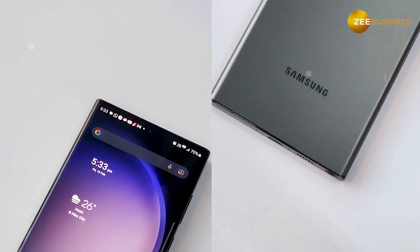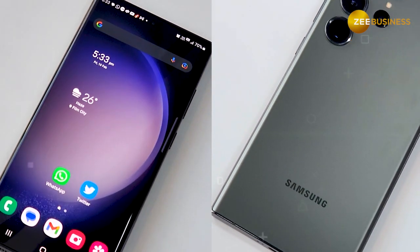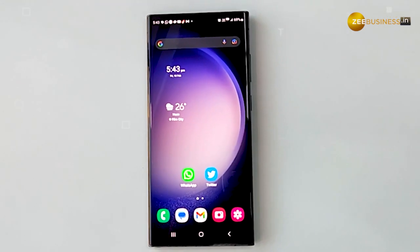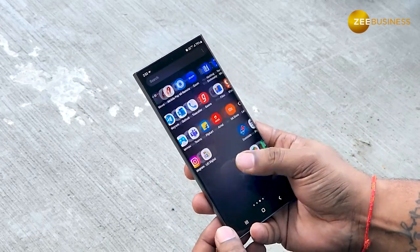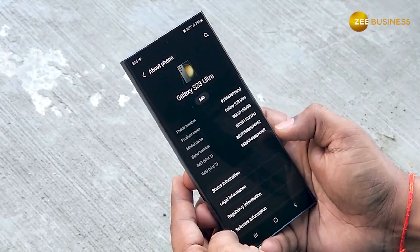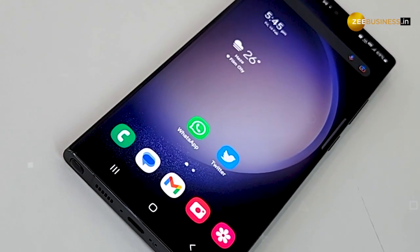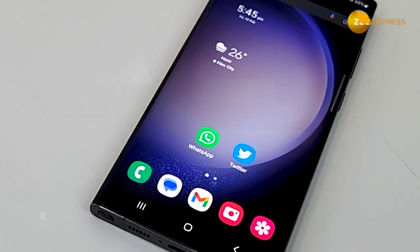So whether you want to play games, watch movies, or do multitasking, this chipset is capable of handling each and everything for you. In terms of software, the Galaxy S23 runs on Android 13, which is also the latest Android version available in the market.